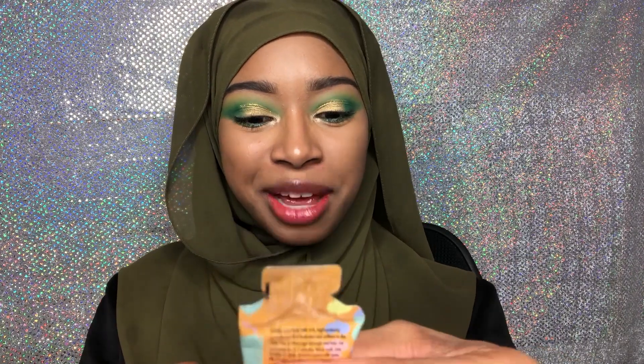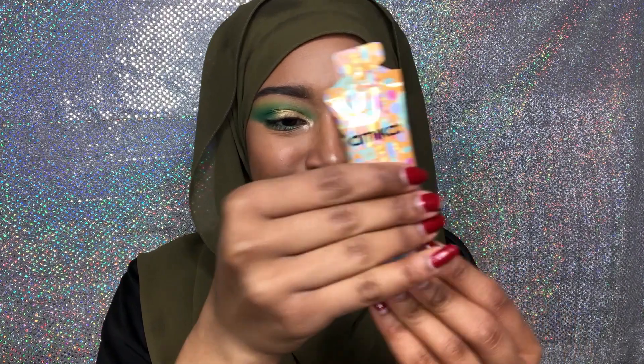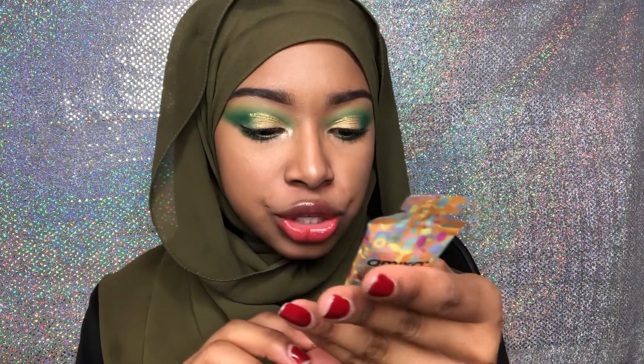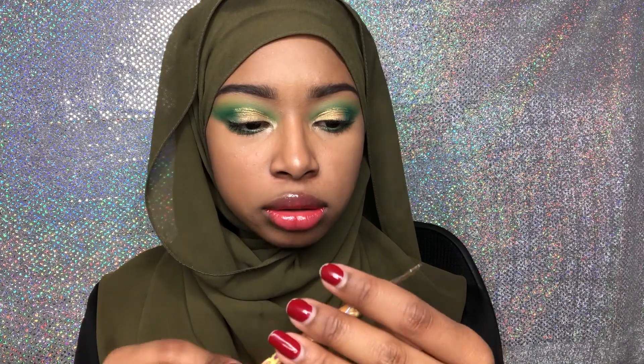The next thing I got was this Amika Soul Food Nourishing Mask. This packaging is cute — it's like a little tub. This looks like it's sulfate-free and everything, because I'm looking at the ingredients real quick. Okay, I'll try this. I have really curly hair so hopefully this works through it.